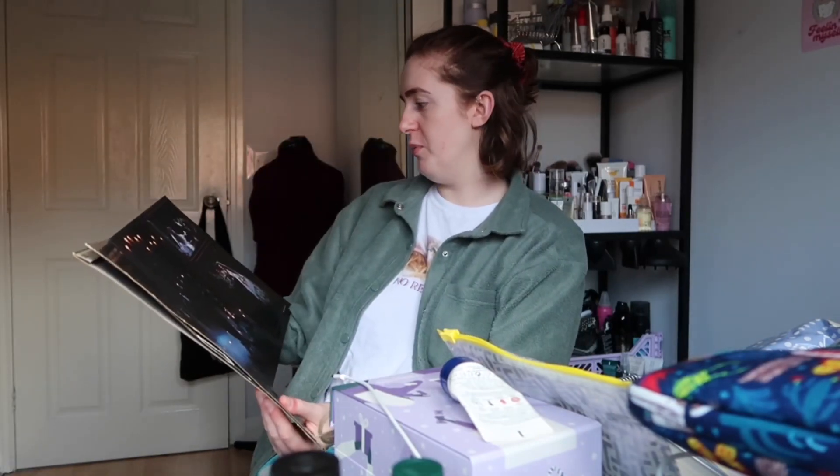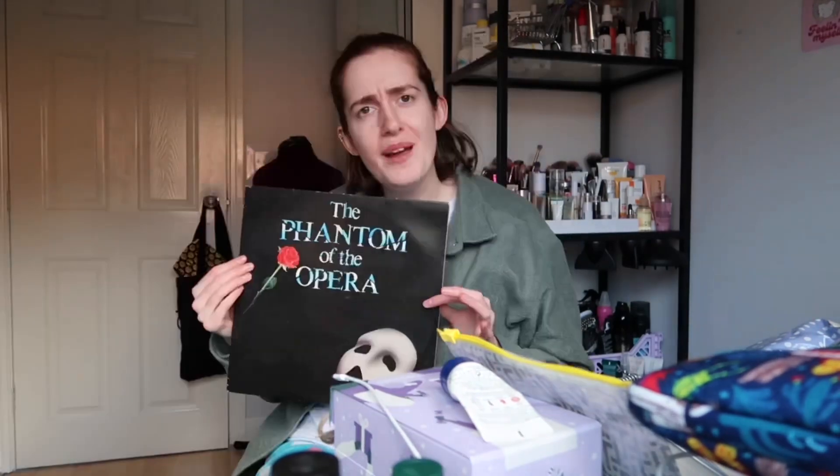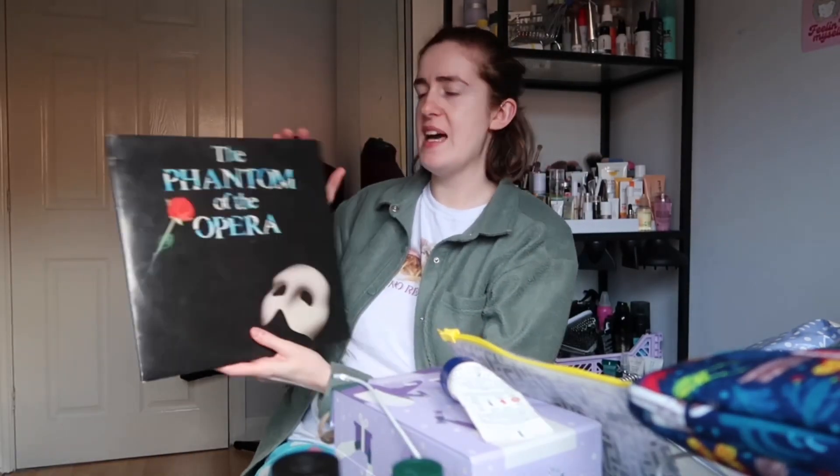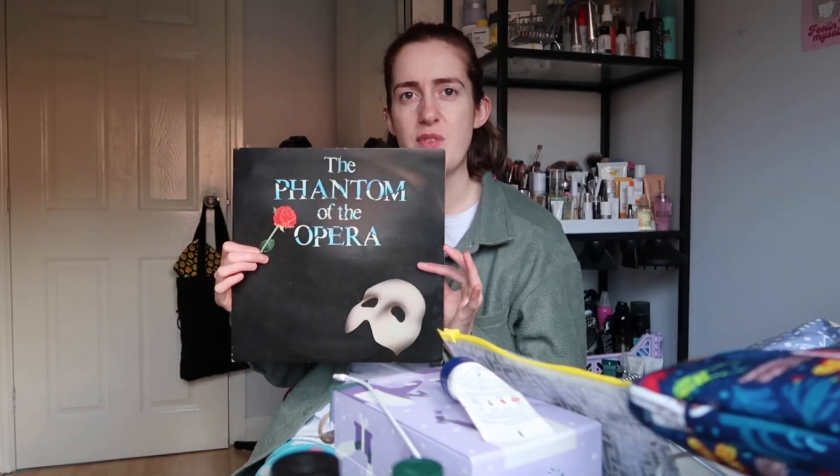My mum got me a Phantom of the Opera record. I don't actually have a record player, but it's a bloody collectible, don't you know? Look at that — I mentioned I like musicals, but how gorgeous is that? I want to display it. I want a record player now. Flipping love Phantom of the Opera.